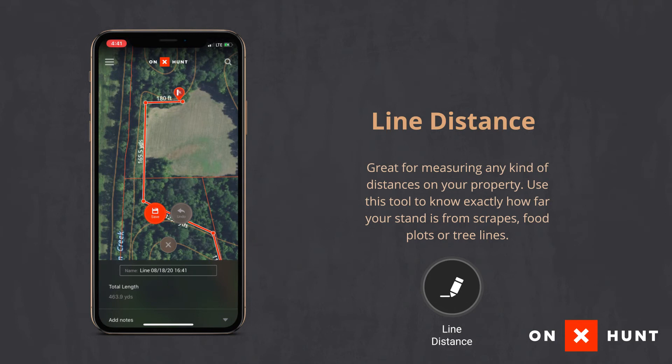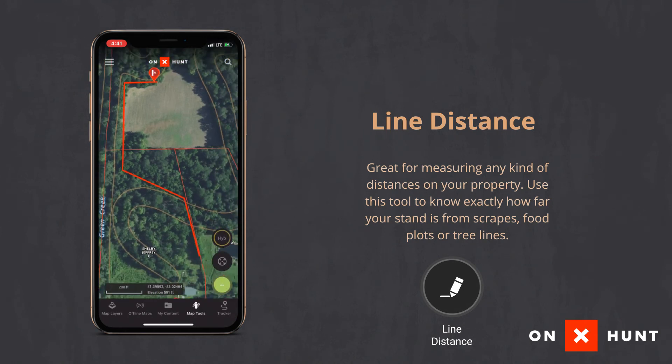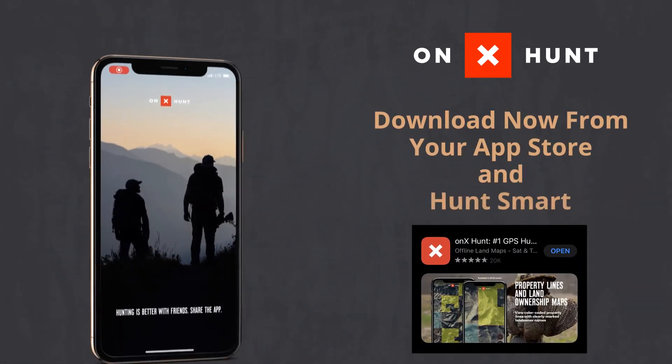Once you really dive into the OnX Hunt app, the options are absolutely endless — not only waypoints, line distance, and shape tools, but map layers that show you public land, roads, topography, and landowners. I've used it for years whether it's turkey hunting, deer hunting, or waterfowl hunting. I use it year-round and if you haven't tried it, you need to go try it right now.